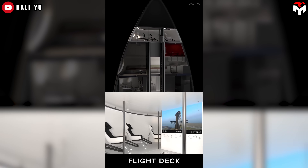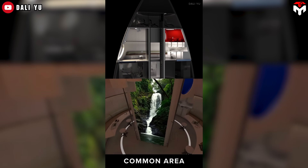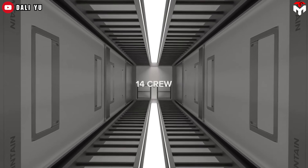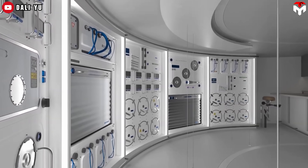Submarines with a hull this wide — about 9 meters — usually fit three decks, so we could do the same here. It's like turning the rocket sideways and filling it with crew pods, labs, maybe even a rec room or two.